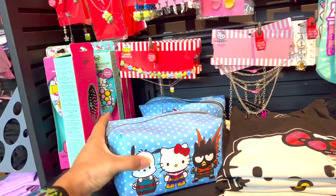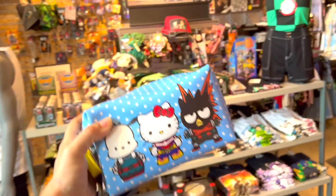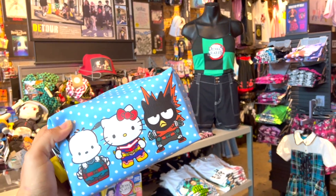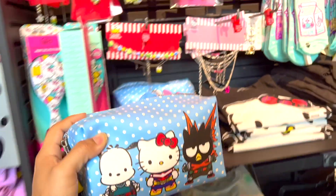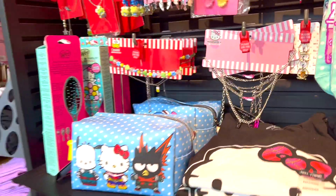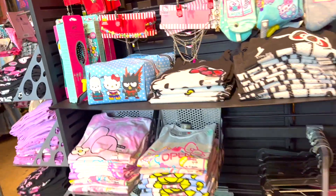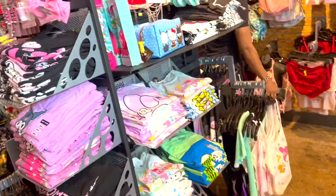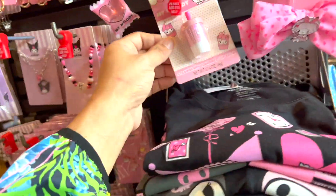What's up guys, we're here checking out the brand new Hello Kitty collection merch drop at Hot Topic. You guys blew up the video last time with over 1 million views — thank you guys so much! Smash the like button, comment, subscribe. So when it comes to this collection, let me show you guys.